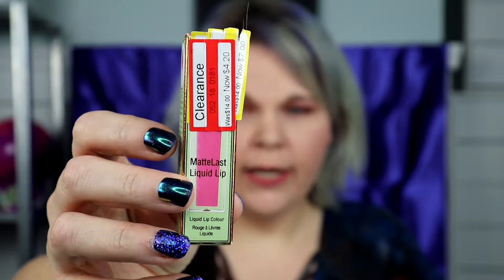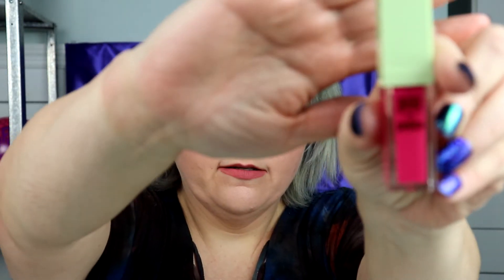I also wanted to try the Pixi line. I found the Matte Last Liquid Lip — the price tag is $4.20, was $14, so that was a great deal. It's Pixi by Petra and the color is Prettiest Pink. I've already tried this out and the formula is wonderful. It lasted a few hours — I did my daily stuff, eating, drinking, that kind of thing, and it lasted a pretty good bit. I think you could actually wear it all day at work if you wanted to.